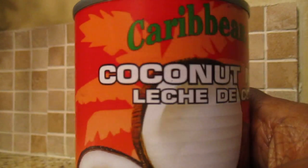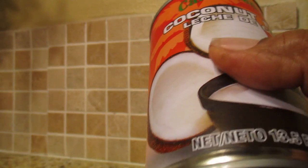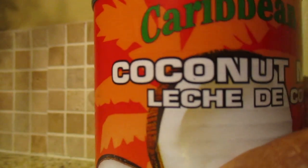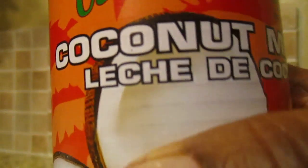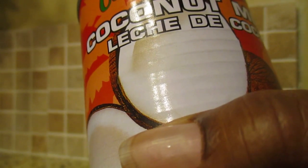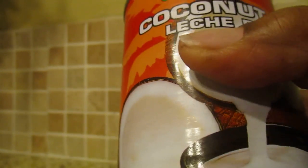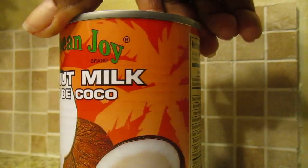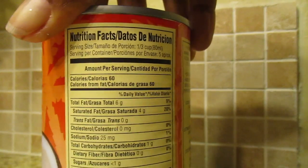I actually drink this milk sometimes. If I'm going to have cereal, I'll put it in my oatmeal or on my Cheerios. This is what I wanted to give a review on — this coconut milk — and I think it's a good brand.